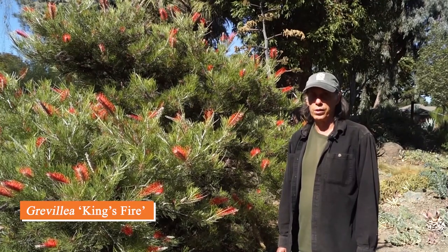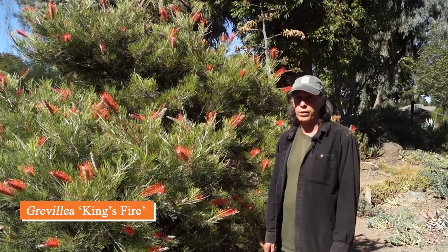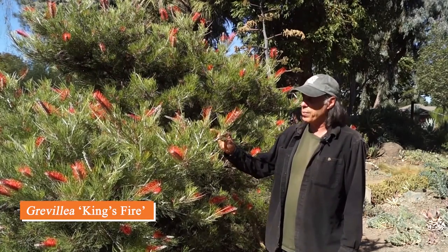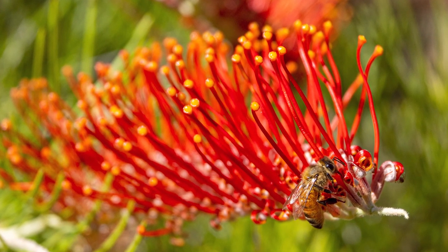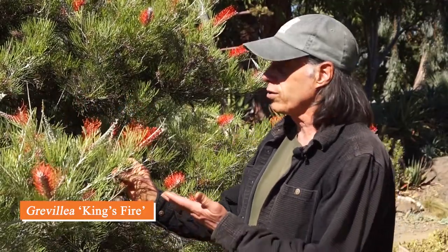Grevillea is a large genus in the protea family, coming from all over Australia — some from eastern Australia in the summer-rainfall area, others from western Australia in the winter-rainfall area. They have wonderful flowers dominated by their long styles — the red parts that stick out — and are very attractive to bees. This is a relatively new cultivar called 'King's Fire.' King's Park is a park near Perth in Australia, which is the source of the name. It hasn't been in cultivation here in California for very long, but it's done so well we can't believe it — it almost blooms non-stop throughout the year with wonderful orangey-red flowers.